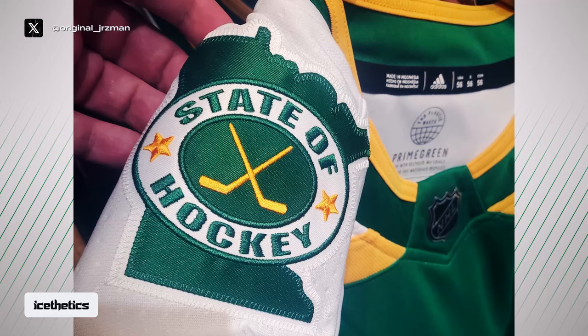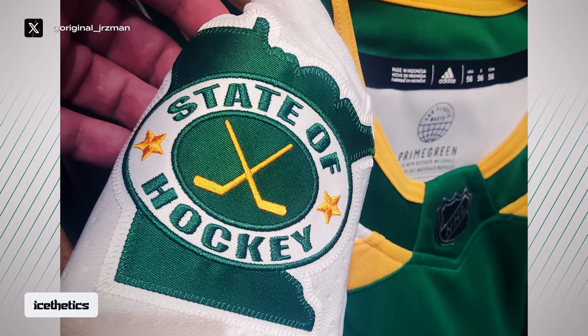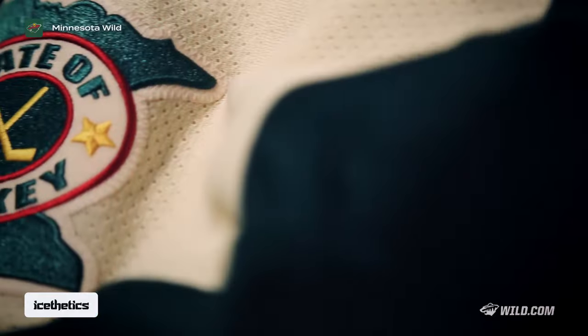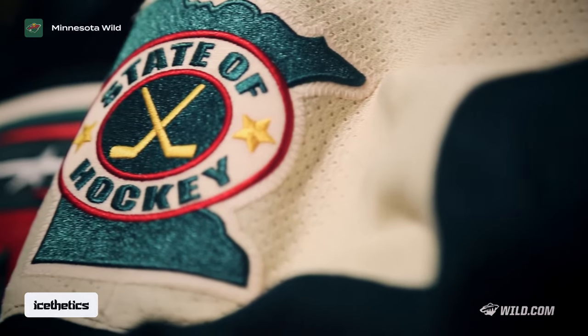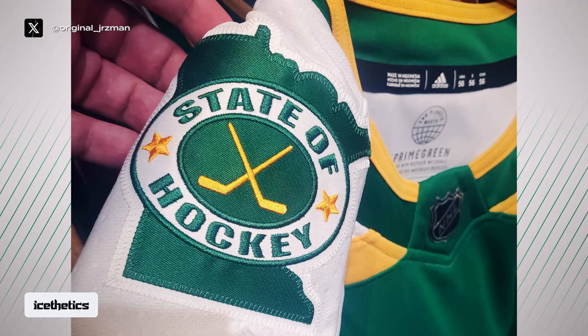First and most visible is the shoulder patch, featuring the State of Hockey logo in green and yellow for the first time. The only other time we've seen this logo on a Wild jersey at all was at the 2016 Stadium Series. That time it was on the left shoulder only. This time it's only on the right shoulder.